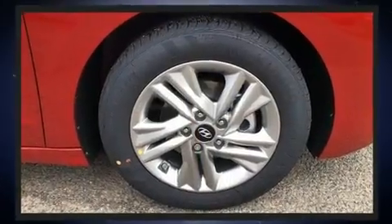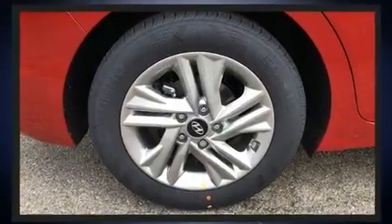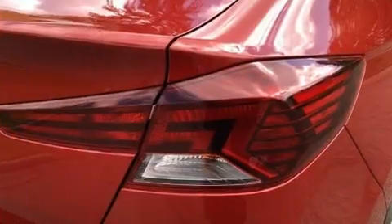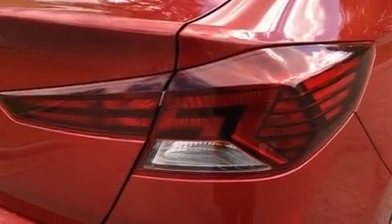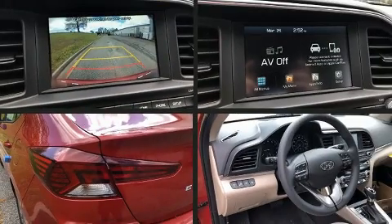Hyundai ensures the safety and security of its passengers with equipment such as dual front impact airbags, front side impact airbags, traction control, brake assist, a security system, and four-wheel disc brakes with ABS.